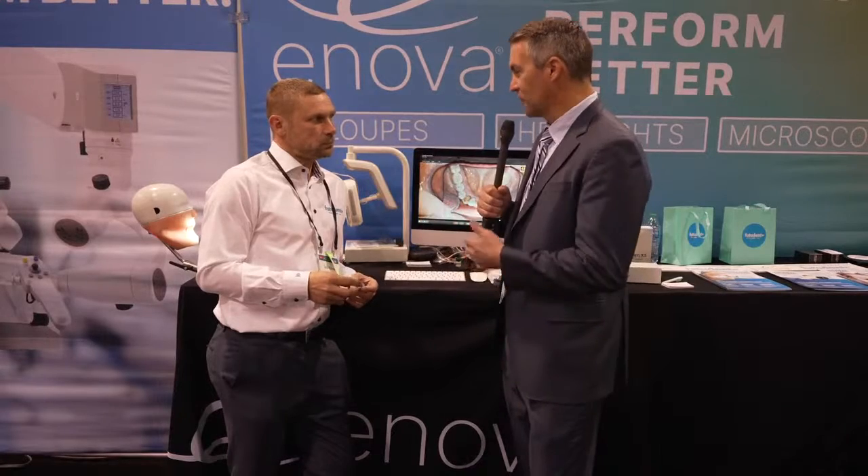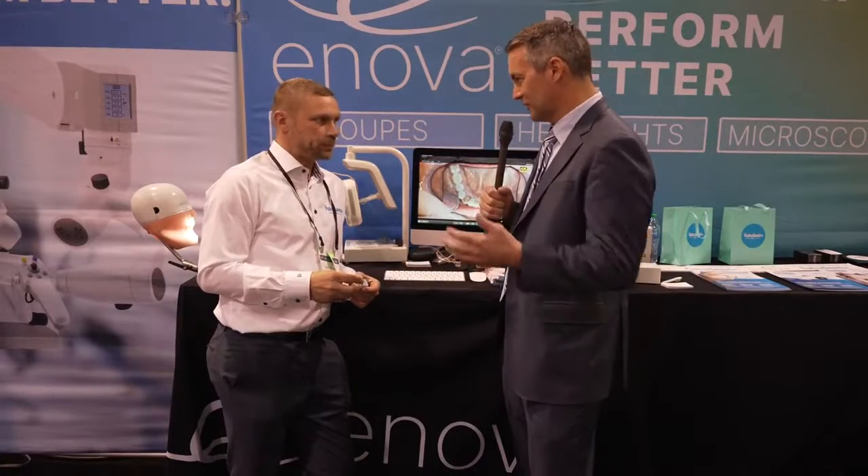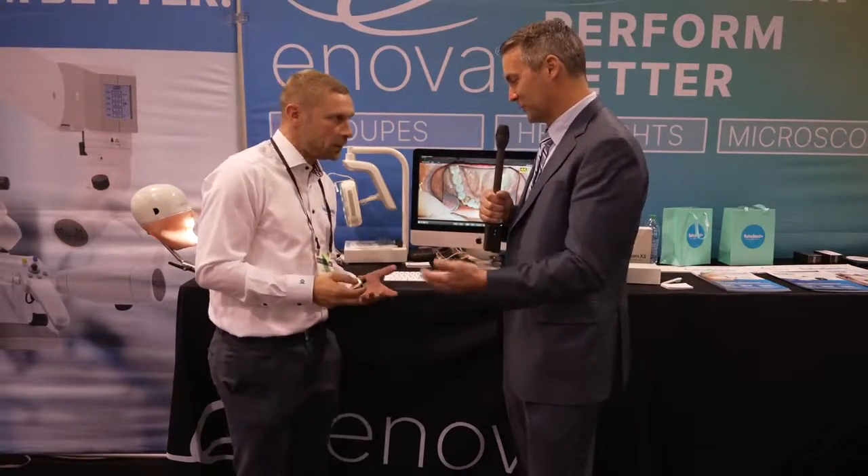There's a lot of efficiency that happens — not only does it help with treatment acceptance, but also efficiency. Talk about the efficiency and the treatment acceptance that comes from using this product.